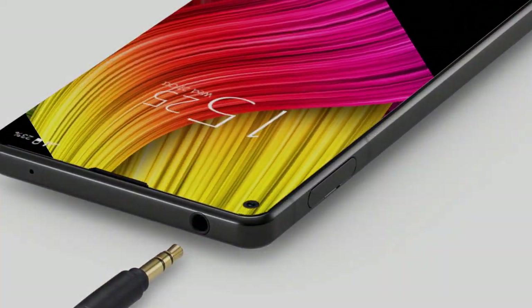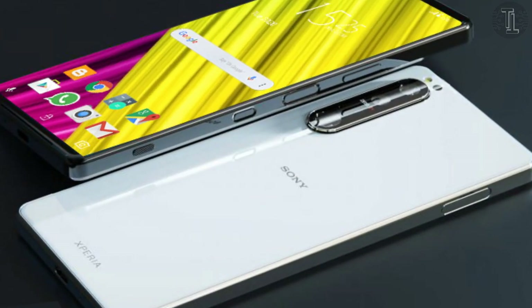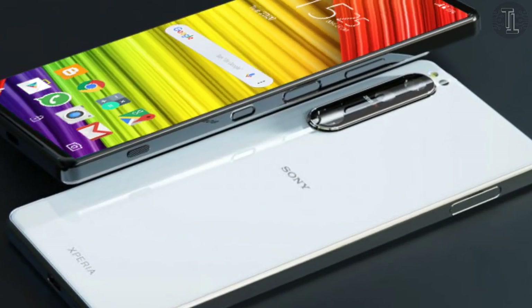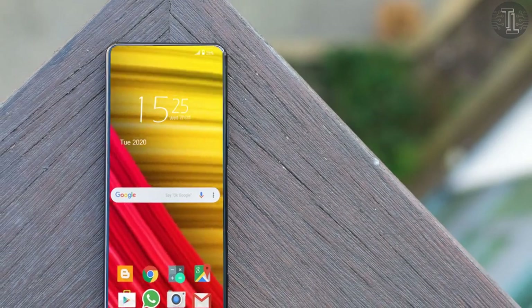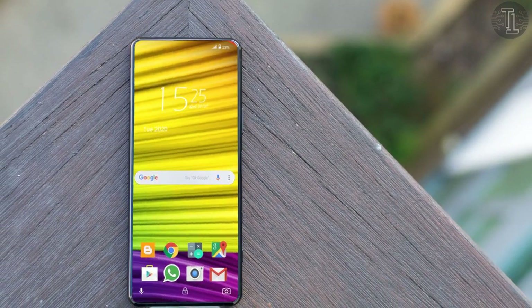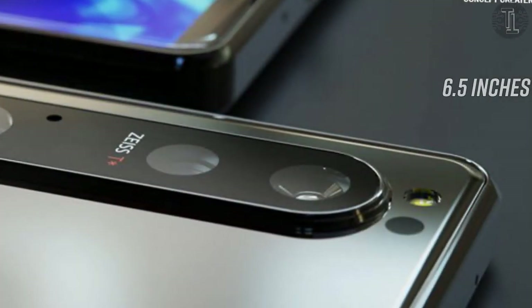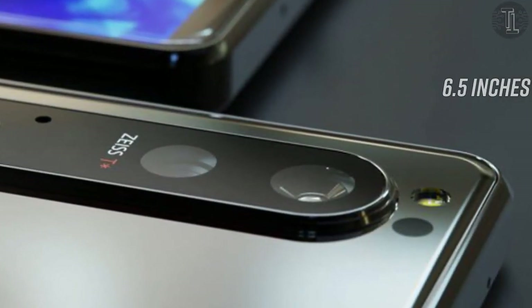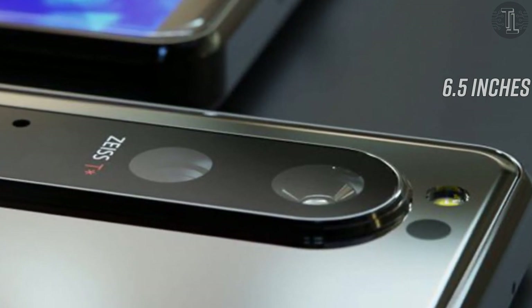Beautiful renders and a video presentation were made by designer Jermaine Smith, known from the Concept Creator video channel. According to the source, the Sony Xperia 1 Mark III looks almost unchanged from its predecessor, the Xperia 1 Mark II. The screen diagonal will remain 6.5 inches, but the bezels may be reduced, slightly reducing the overall dimensions.